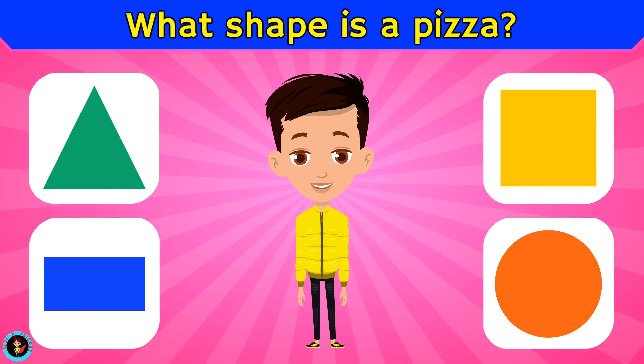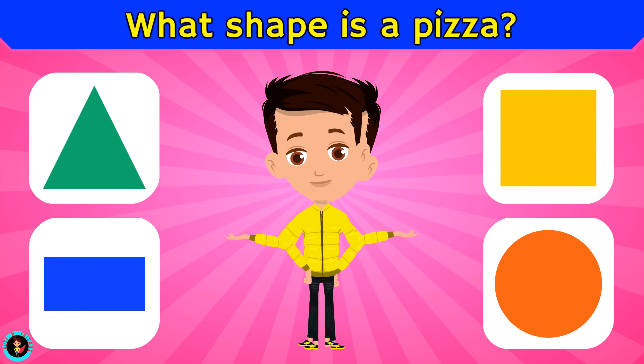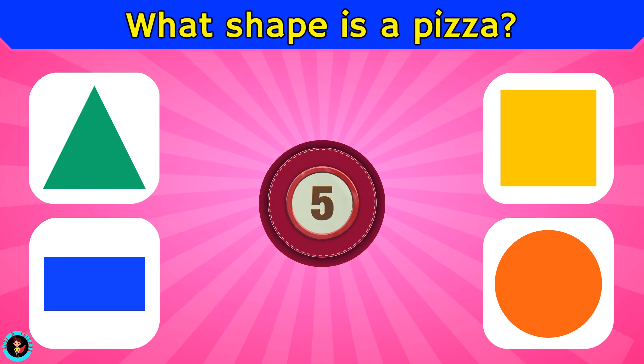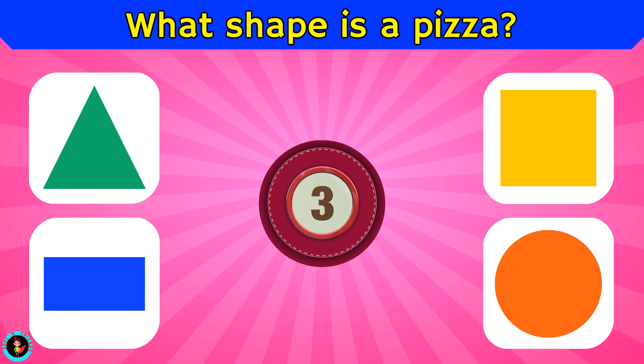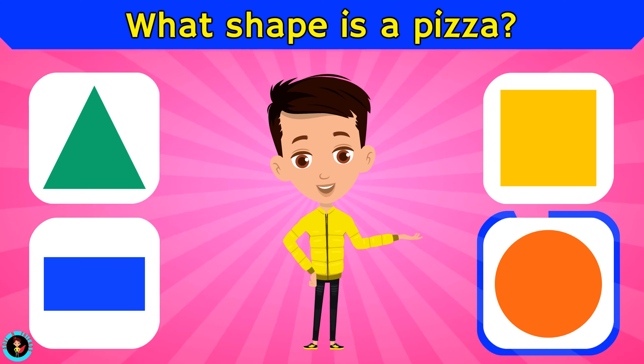What shape is a pizza? Is it triangle, rectangle, square, or circle? The right answer is circle.